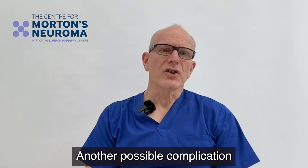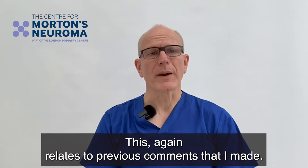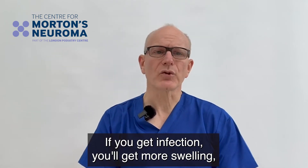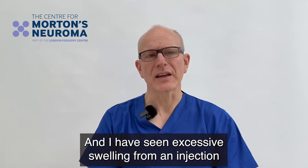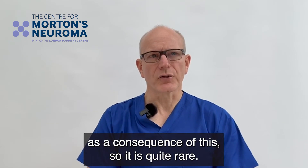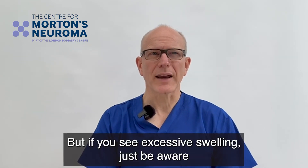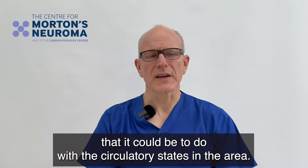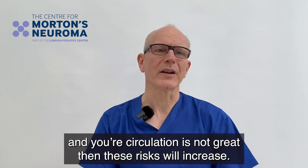Another possible complication is excessive swelling in the area where the injection has taken place. This again relates to previous points — if you get infection you'll get more swelling — but sometimes, and rarely, the injection can also interfere with the normal lymphatics between the toes, and I have seen excessive swelling from an injection as a consequence of this. If you see excessive swelling, be aware it could relate to the circulatory state in the area. If you're already prone to varicose veins and your circulation is not great, these risks will increase.